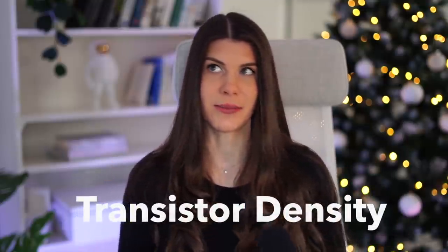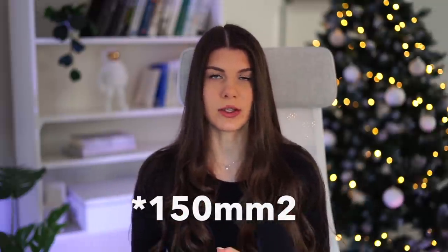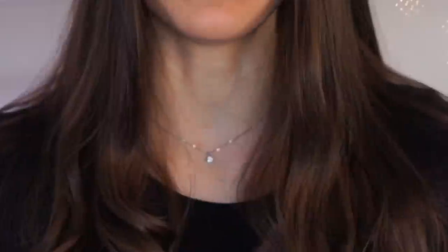With the gate-all-around technology, IBM was able to achieve really high transistor density — they were able to pack about 50 billion transistors in a die area of 10 square millimeters, something like the size of my nail. This transistor technology was the state of the art and the densest transistor technology until today.